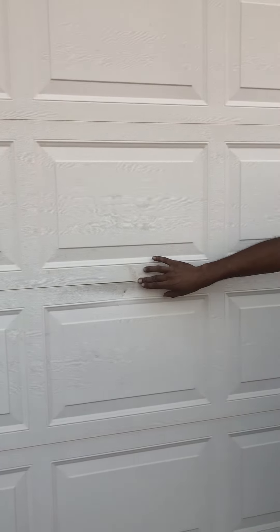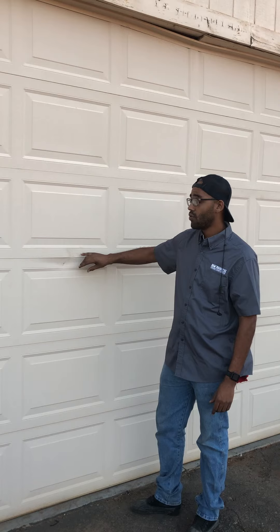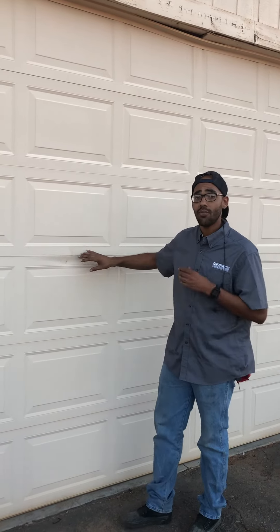If you catch it initially, we can put a strut or something along those lines that can save your section. That's something you'll want to do if you have an older door. If you have a newer door, you might be able to save it and order two new sections instead of the complete door.